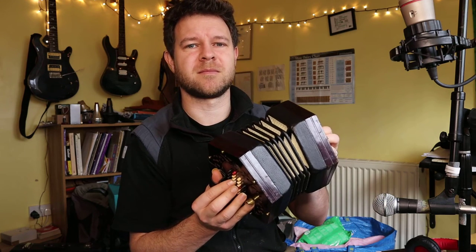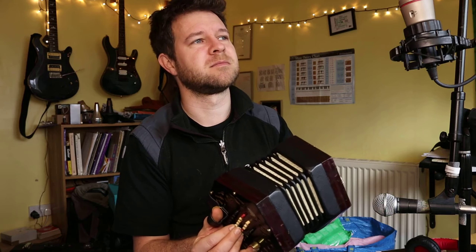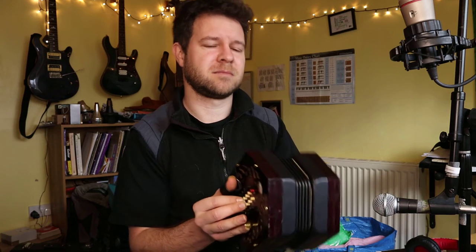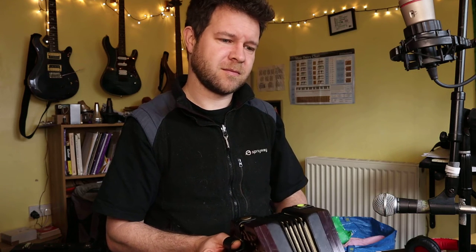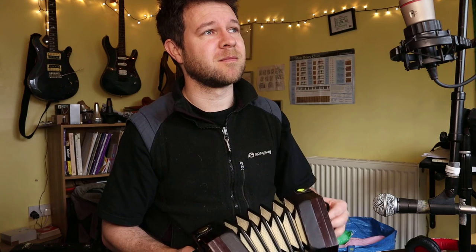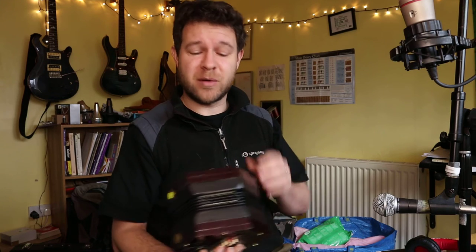that can play single notes and chords, that can swell the volume and reduce the volume while you're playing a note. Play a melody at the same time as a chord, and leave your voice free to sing. I know of no other instrument that could do that.